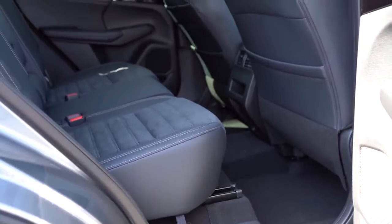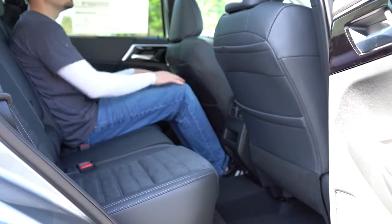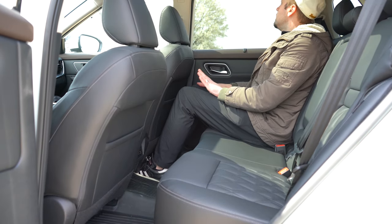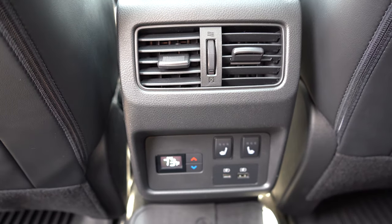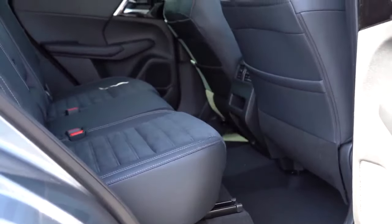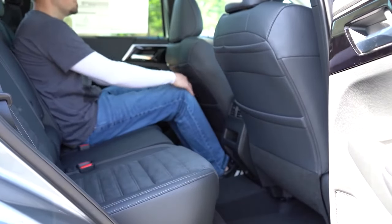Next on my comparison list is going to be the rear legroom. The Outlander comes in at 39.9 inches — and even at six feet tall, I had plenty of space in the back of the Outlander. On the other side, the 2022 Nissan Rogue comes in at 38.5 inches. Quite honestly, both rear legrooms are pretty impressive and perfectly fine for a six-foot adult. Both also offer heated rear seats. But there is slightly more space in the new Outlander, putting the score at three to one with the Outlander in the lead.